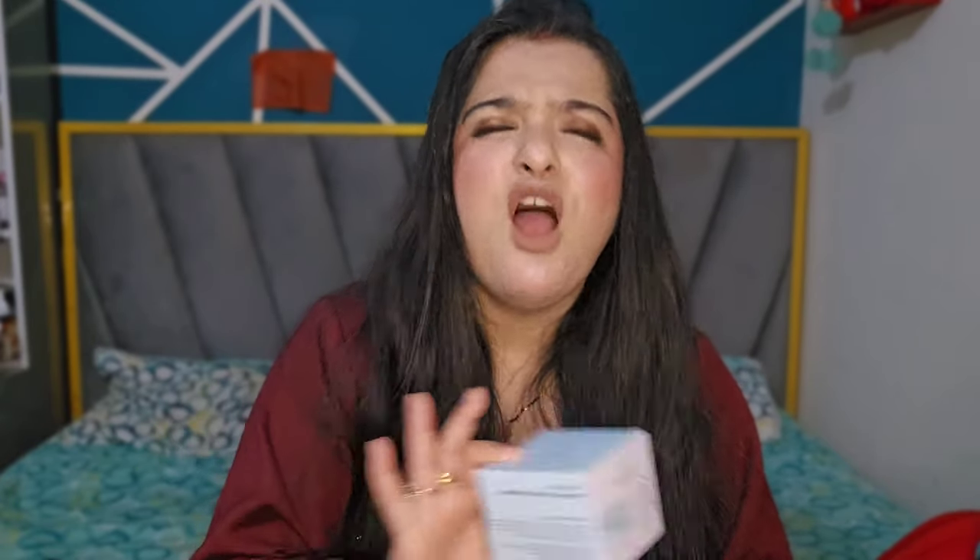Moving on to my third moisturizer — I discovered this one about three to four months ago. It's the Foxtale moisturizer, and it is great for oily skin. It's priced at 395 rupees. It contains hyaluronic acid, niacinamide, and marine algae, and it claims to calm and soothe acne, boost hydration, and prevent spots.